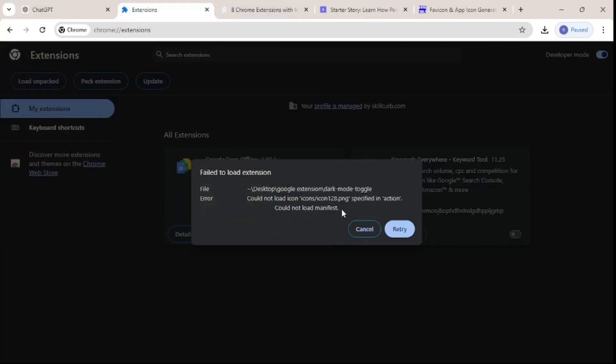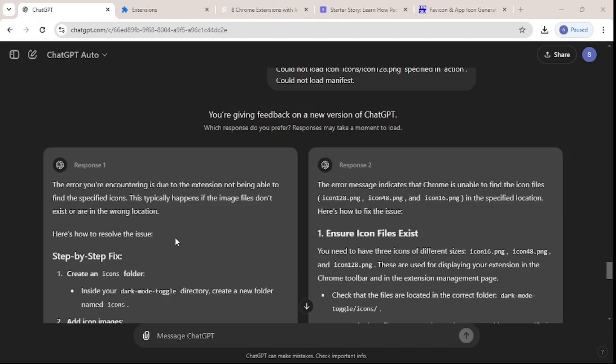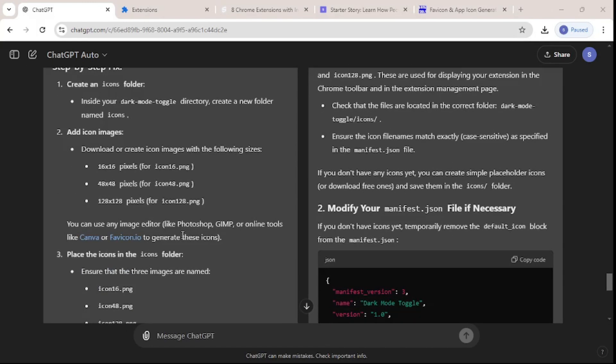We navigate to the dark mode toggle folder, select it, and there is a small error. As I said at the start, we don't know anything about coding, so let's ask GPT about this error. I'll paste the error message into GPT.